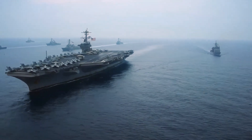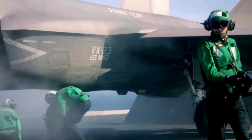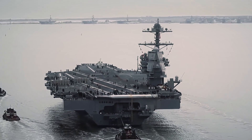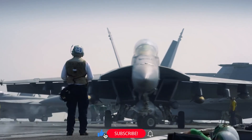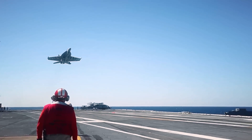As we conclude the journey of the aircraft carrier Gerald R. Ford and the challenges of landing on an aircraft carrier, we gain a newfound appreciation for the skill, coordination, and bravery of the pilots and the flight deck crew. The Gerald R. Ford and Carrier Air Wing 8 exemplify the highest standards of naval aviation. Join us again as we explore more fascinating aspects of the aviation world. Until then, fly safe and keep reaching for the skies!